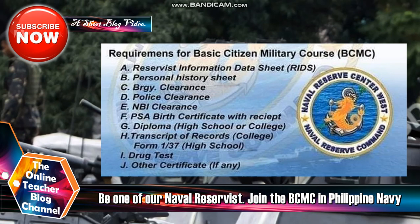The requirements for BCMC are: A) Reserve Information Data Sheet or RIDS; B) Personal History Sheet; C) Barangay Clearance; D) Police Clearance; E) NBI Clearance; F) PSA Birth Certificate with receipt; G) Diploma — high school or college; H) Transcript of Records or TOR for college, or Form 137 for high school; I) Drug Test; and J) Other certificates, if any. This is the seal or logo for the Naval Reserve.